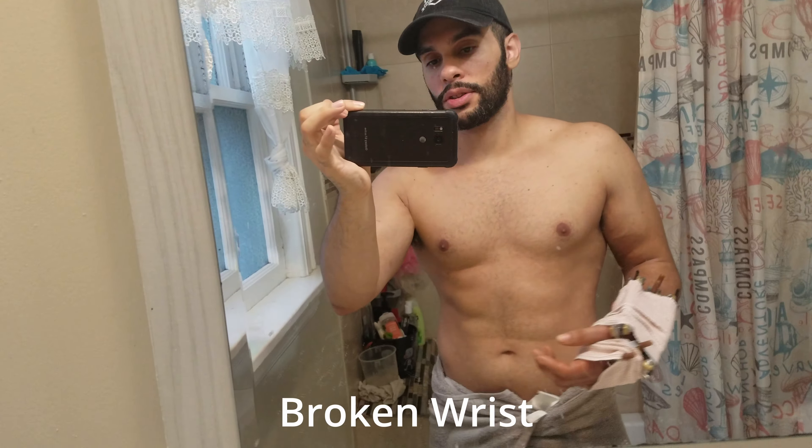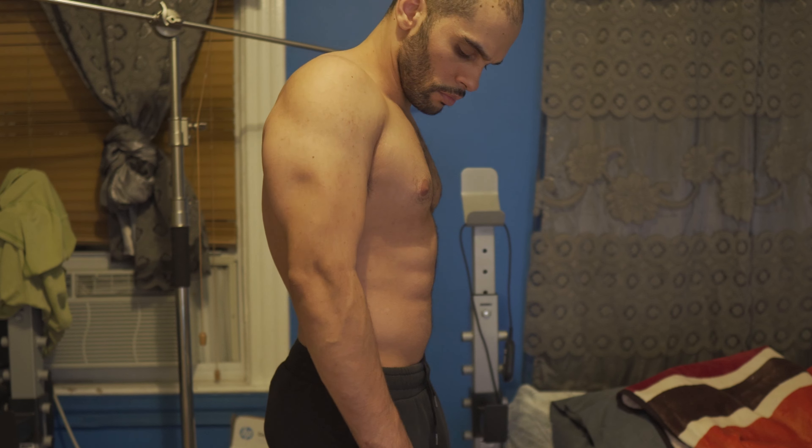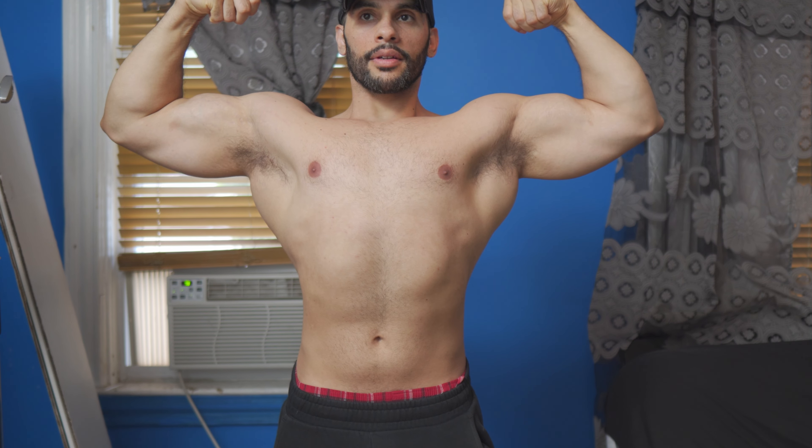As you guys already know, I had a little accident at work and really messed up my shoulder and my knee. As you can see, I could barely lift my arm — this is during therapy, so I couldn't lift any weights.